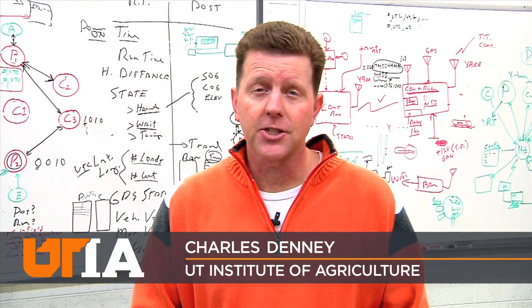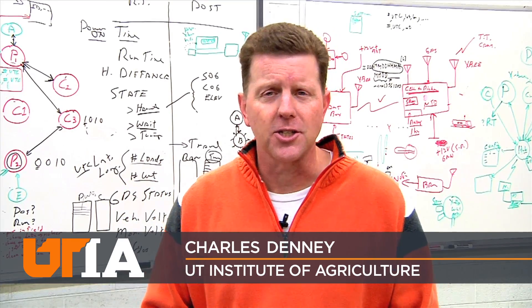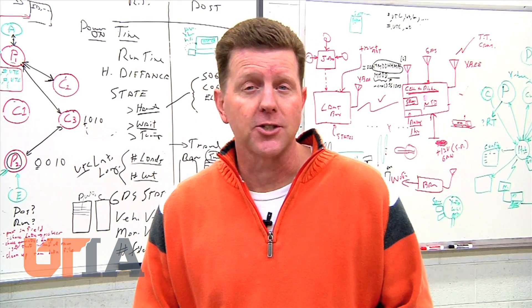Biosystems Engineering is a challenging major — lots of math and science. But as you might imagine, these graduates are in high demand.